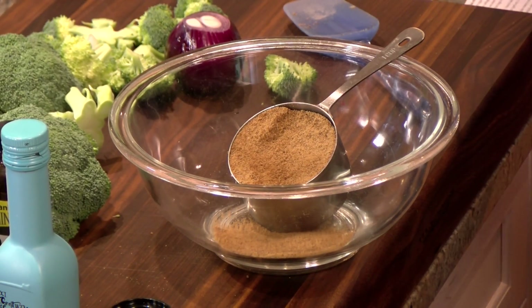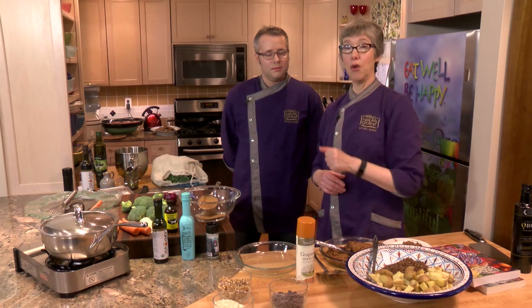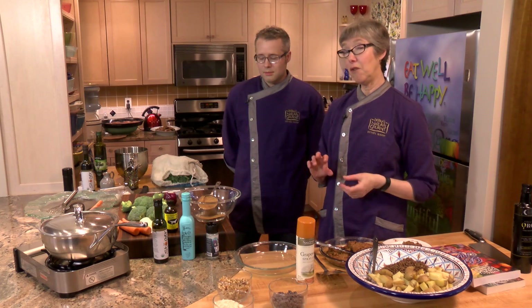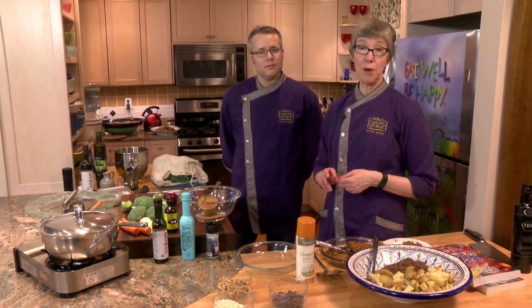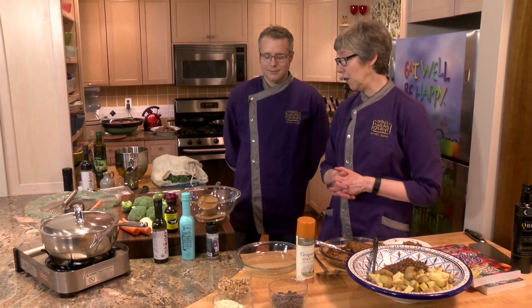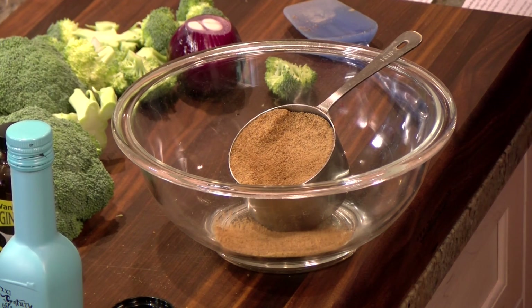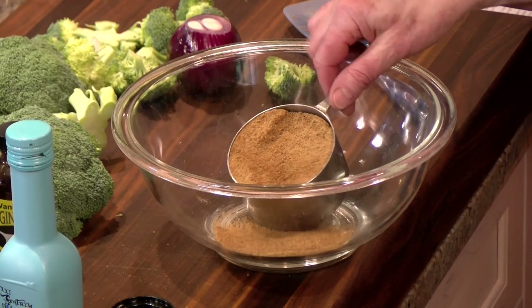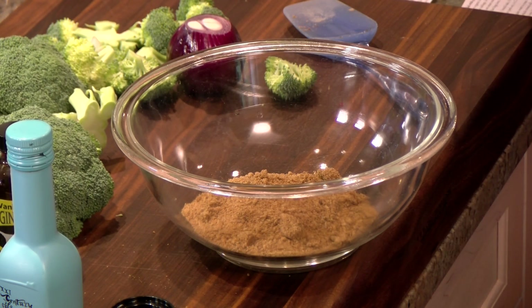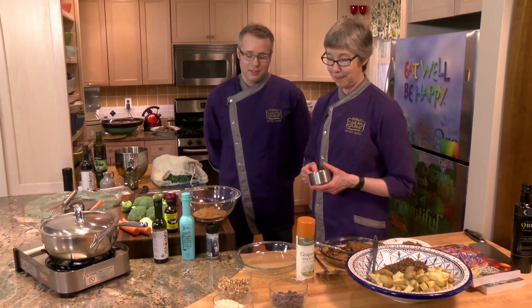White sugar has a glycemic index of 100, so it immediately affects us. Coconut sugar has a glycemic index of about 30, which means someone who's diabetic can have an occasional treat without issue. We also love it because it has wonderful caramelly flavor overtones, and it doesn't give you that urge to immediately go back for more sugar. It's satisfying.